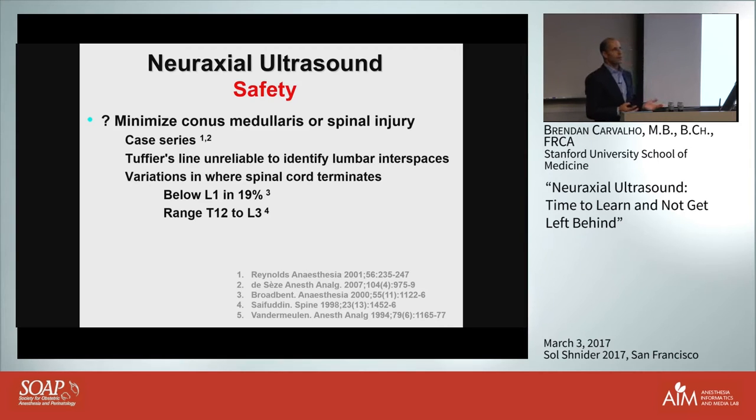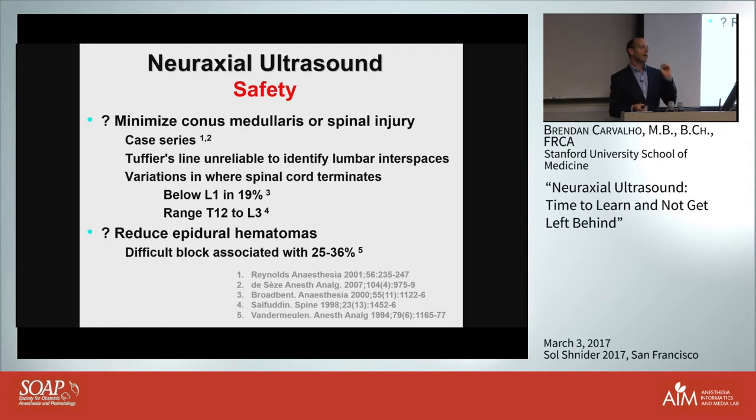Is there a problem with that? Yes, there are not only theoretical concerns where you can damage the conus or cause neurological injury, but there are several case series and reports of conus injuries. You have an imbalance - we tend to be higher than we think, and the spinal cord can terminate as low as L3. There is also an association where epidural hematomas tend to be more associated with difficult, traumatic placements - they're very rare, but they often accompany traumatic insertions.